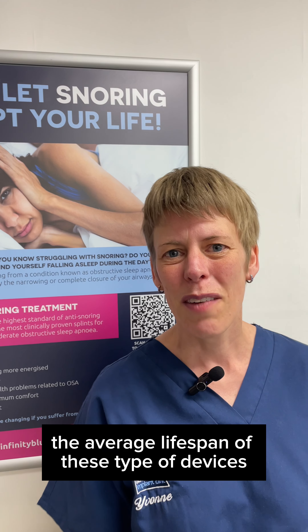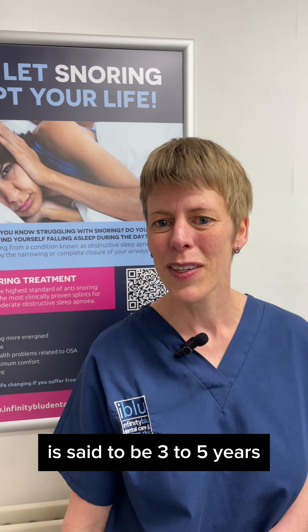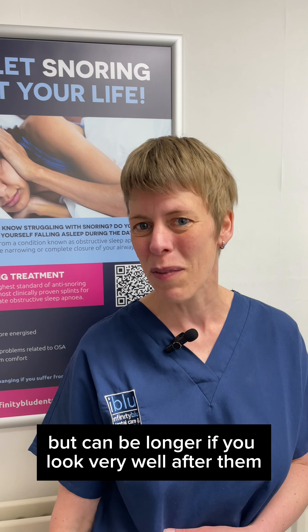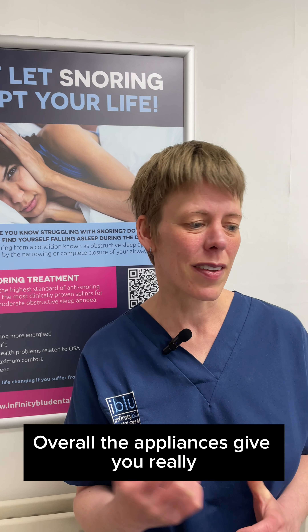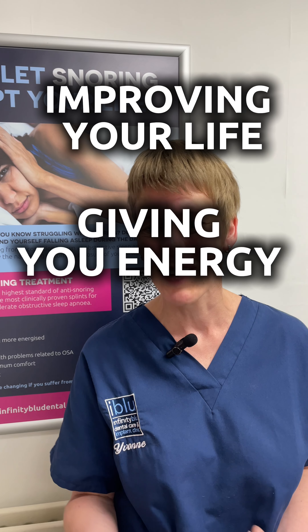Also, our airflow is better, so oxygen can come in better and you can breathe in and out better — so this can help with apnea. The average lifespan of these types of devices is said to be three to five years, but can be longer if you look after them very well.